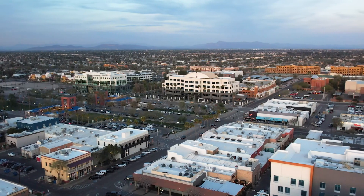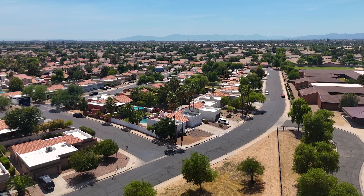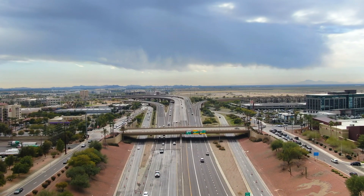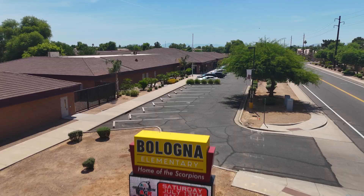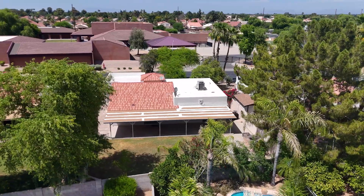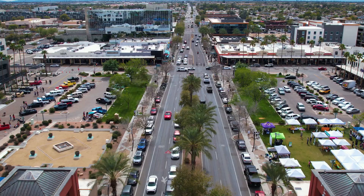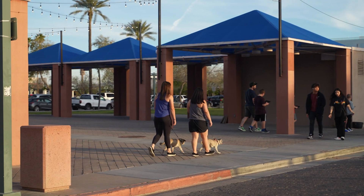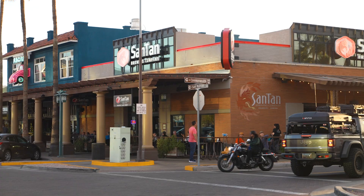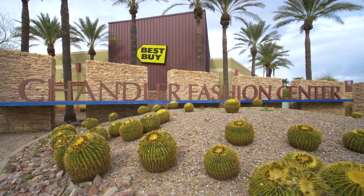Welcome to Chandler, Arizona. This charming home is located in a prime central location with quick and easy access to multiple freeways. Plus, it's also across the street from Bologna Elementary School, making drop-offs and pickups convenient and stress-free. Enjoy being minutes away from downtown Chandler, where you can explore a variety of restaurants, shops, and entertainment options. Everything you need is right at your fingertips.